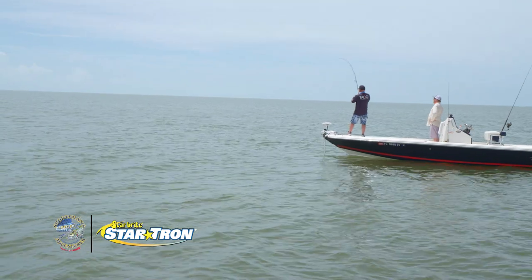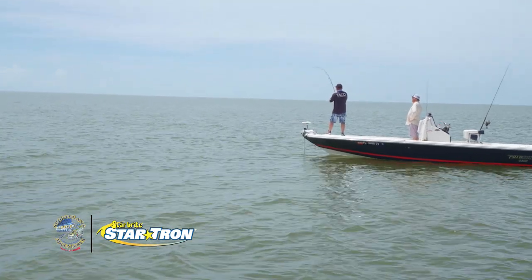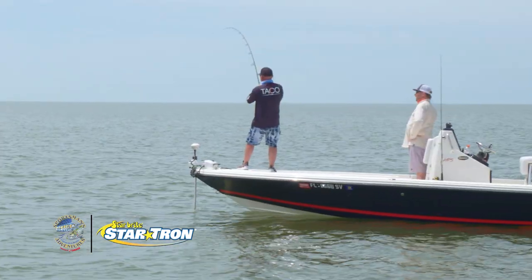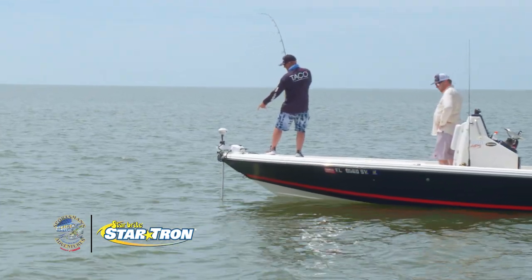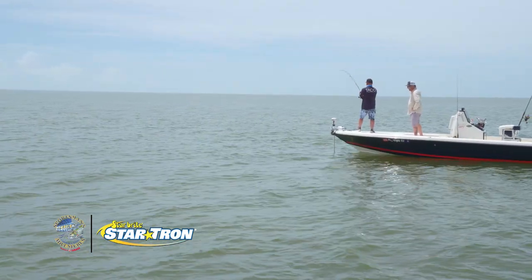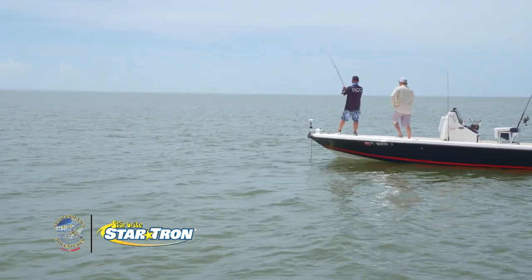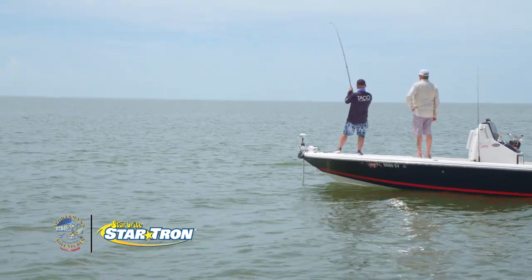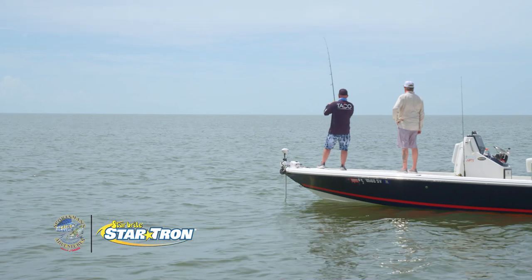Uh-oh. I think he got upgraded. Something just hit my trolling motor. We've got sharks everywhere. Look at the boil here. Oh, no — let's put those poles up. Let's see if we can save this fish.